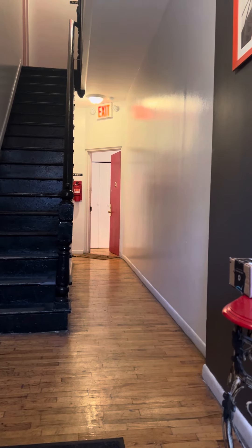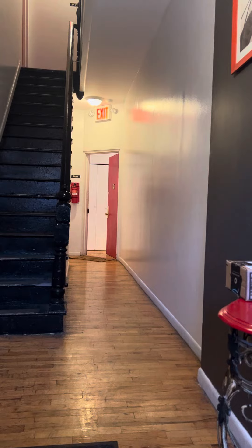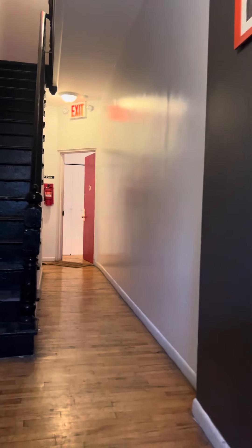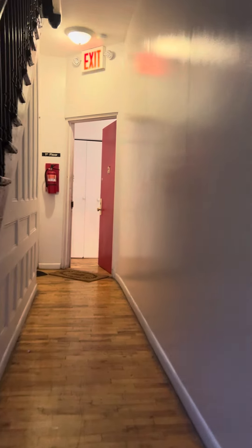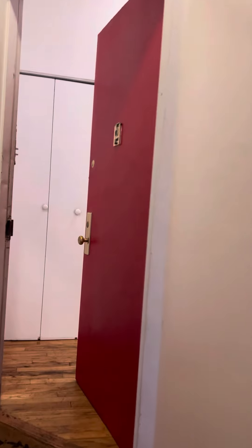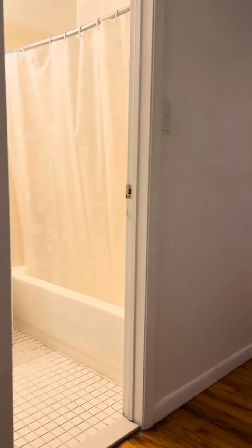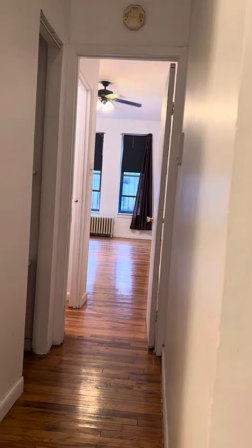Welcome to 876 Jefferson Avenue, Apartment 1R. Nice one bedroom, large size, cool closets.